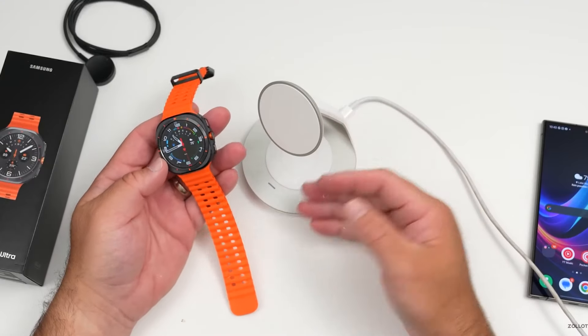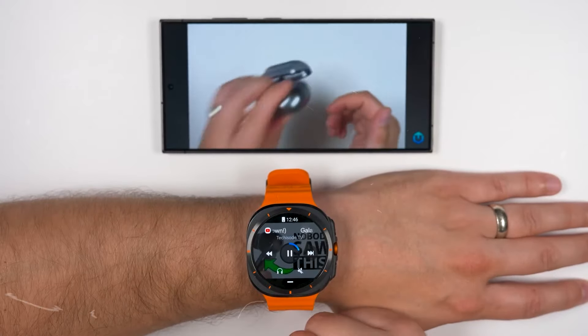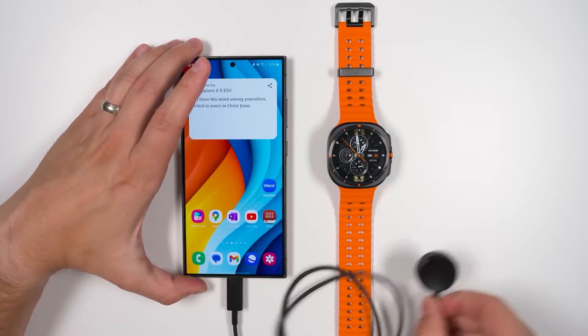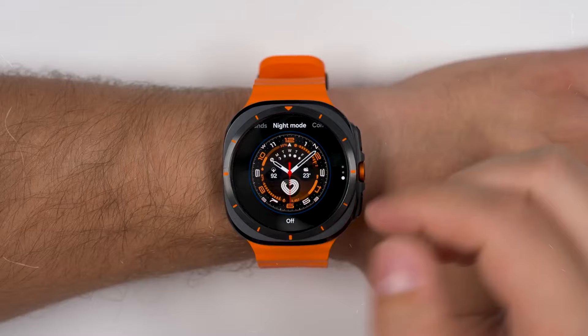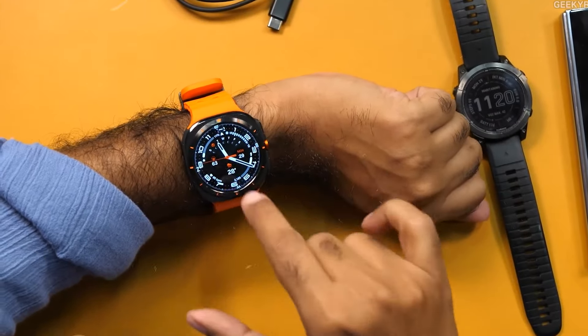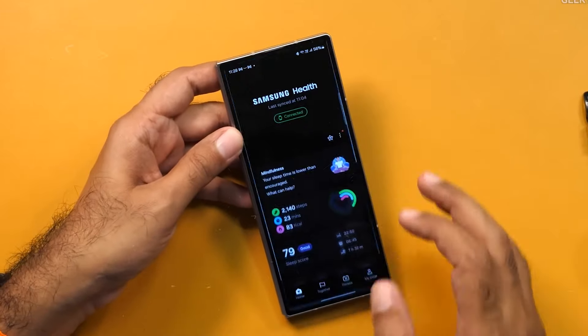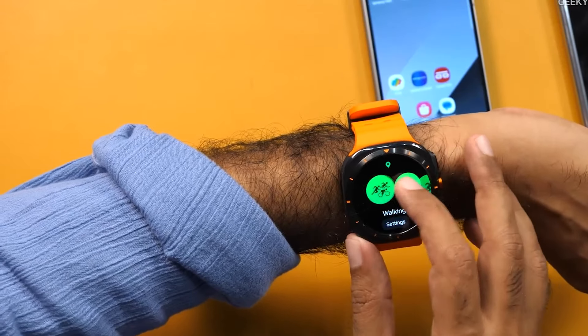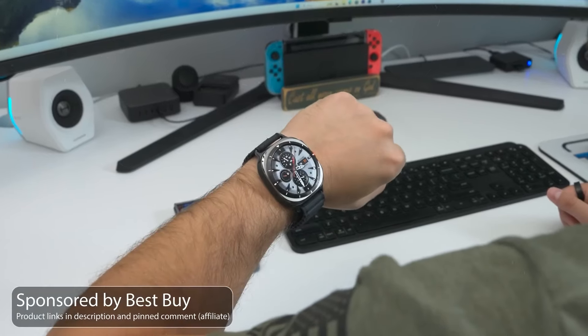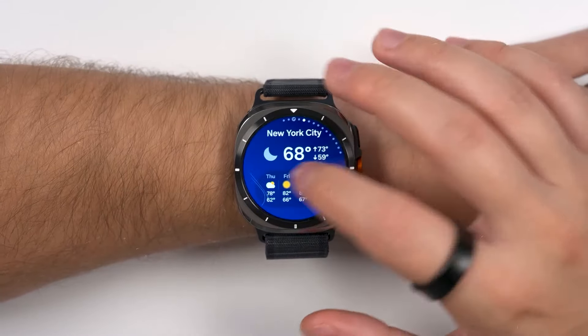With built-in GPS and dual frequency tracking, the watch offers precise location data for runners, cyclists, and outdoor adventurers. Athletes will appreciate the race mode, functional threshold power index for cycling, and multi-sport mode for triathlons. It also auto-detects various activities, saving you the hassle of manual input during workouts. Powered by the new Exynos W1000 chipset, the Galaxy Watch Ultra offers up to three times faster performance than previous models with enhanced power efficiency. Its 590 mAh battery provides up to two days of use with regular settings or longer with power-saving options. The watch runs on Wear OS 5 with access to Google Play Store apps and has up to 32GB of storage for music, apps, and data.